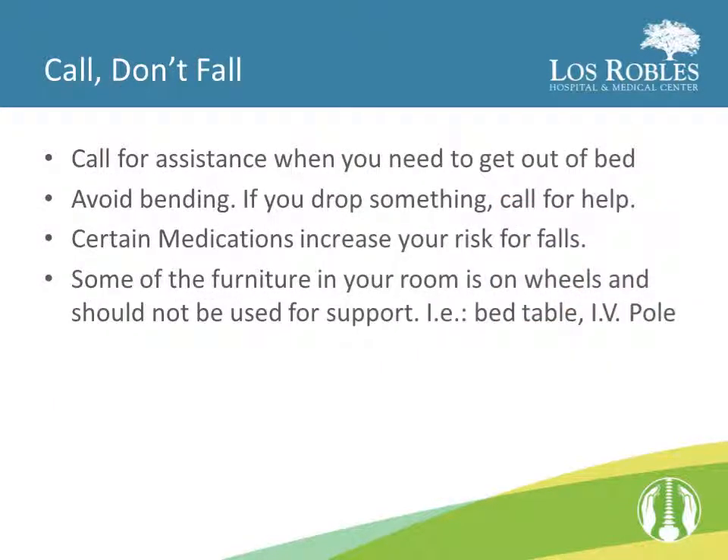Please remember to call for assistance prior to attempting to get out of bed. You will still be attached to many things such as your IV and your sequential compression devices, and pain medications may put you at risk for falling. There is a whiteboard in your room with the number to call for your nurse, and there are also buttons on the side rails that you can push to call your nurse as well. Avoid bending — if you drop something, call for help.